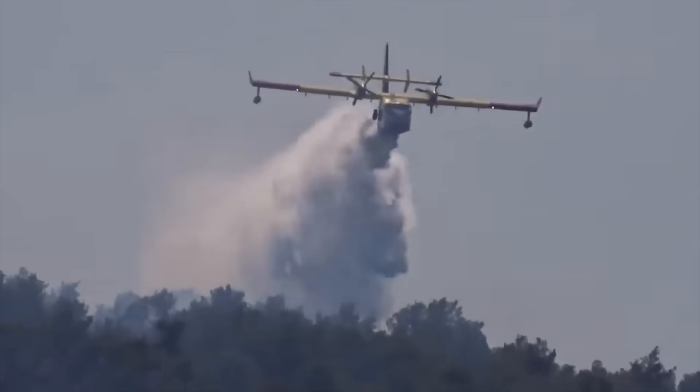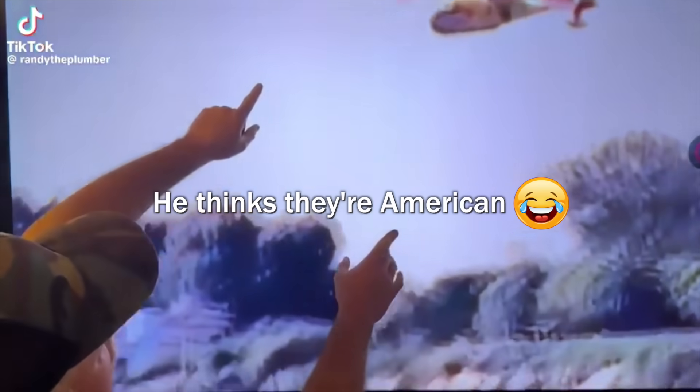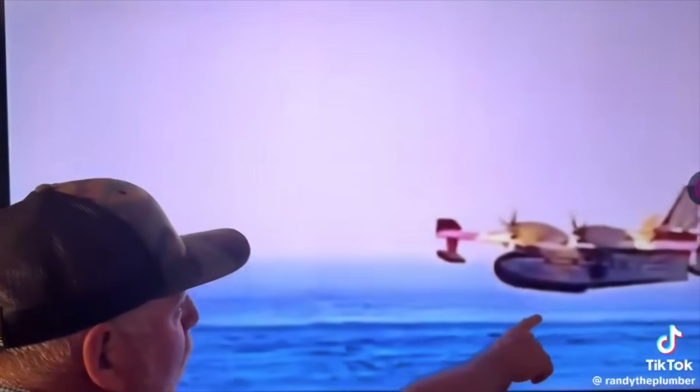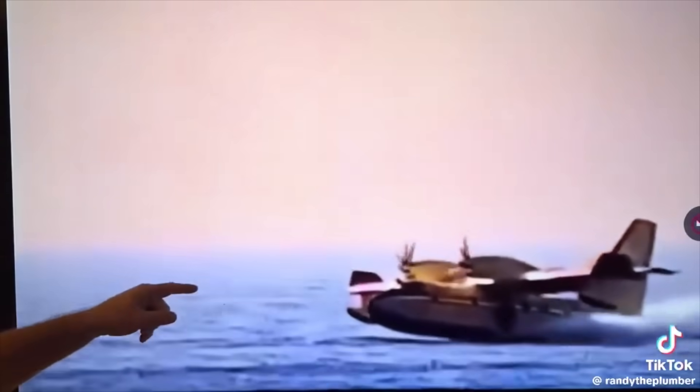It's almost like watching a great sports game when they really nail it — it's pretty amazing. Commentators watching the Super Scooper scoop from the Pacific Ocean enthusiastically called the pilot an 'American badass,' before being corrected: it's actually Canadian.